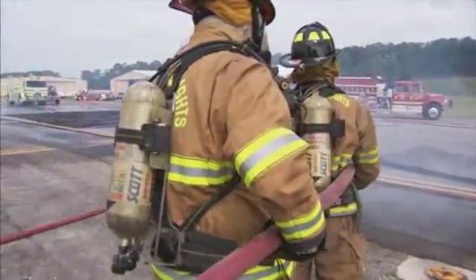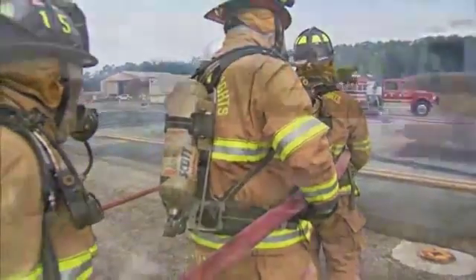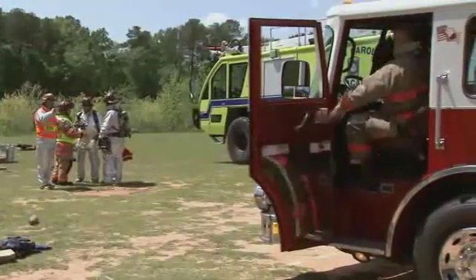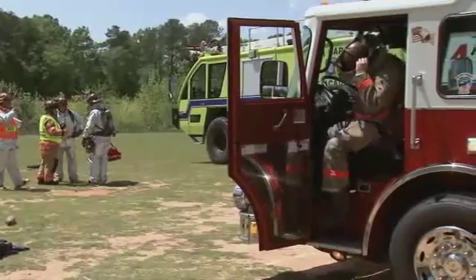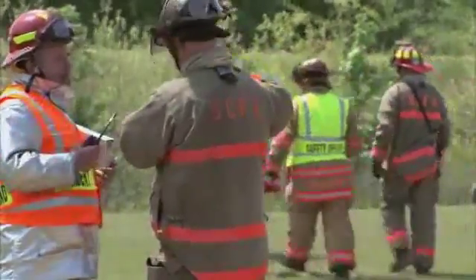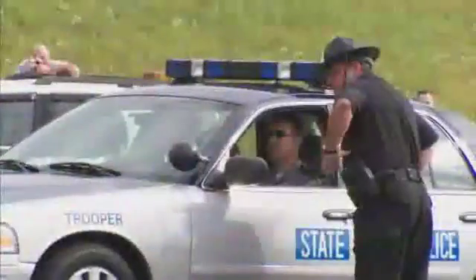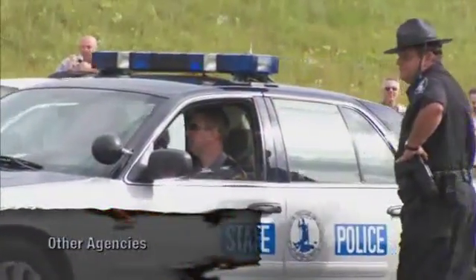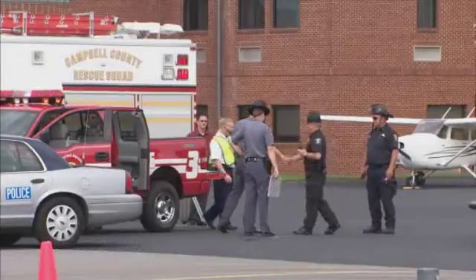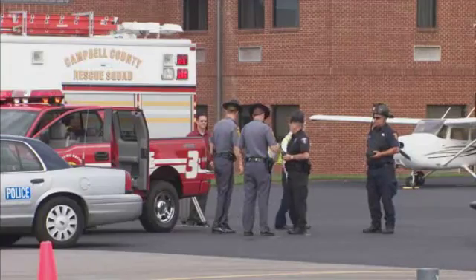A fire service officer will usually be the initial incident commander. In many instances, the AARF department will be supplemented by a mutual aid response. Local mutual aid fire departments may have a tremendous amount of apparatus, tools, equipment, personnel, and expertise available for aircraft emergencies. AARF units should be aware of the available off-airport resources. Additional agencies can be called on to support recovery operations, including law enforcement, the military, the Coast Guard, the Red Cross, and other agencies.